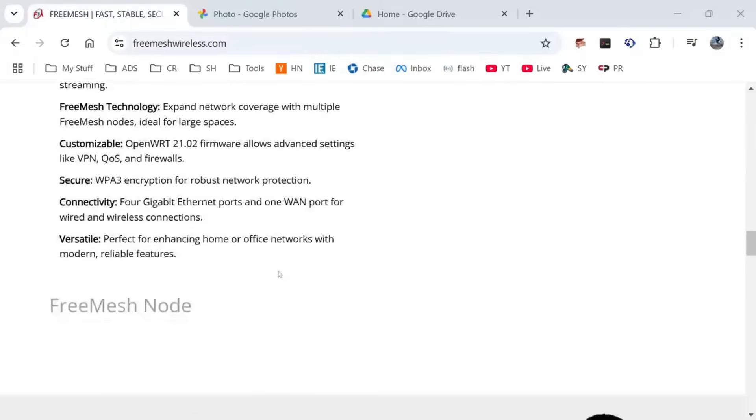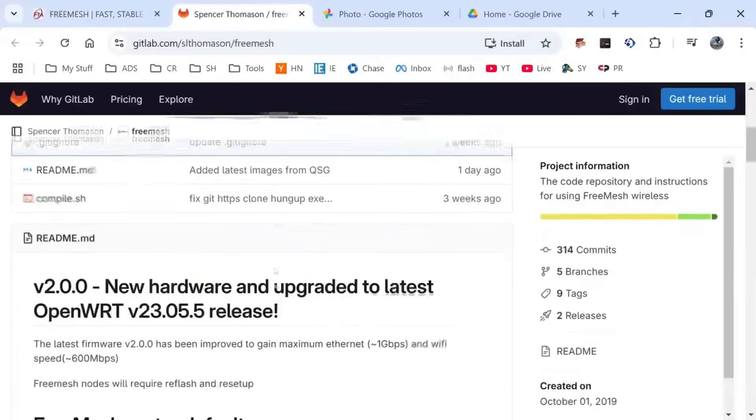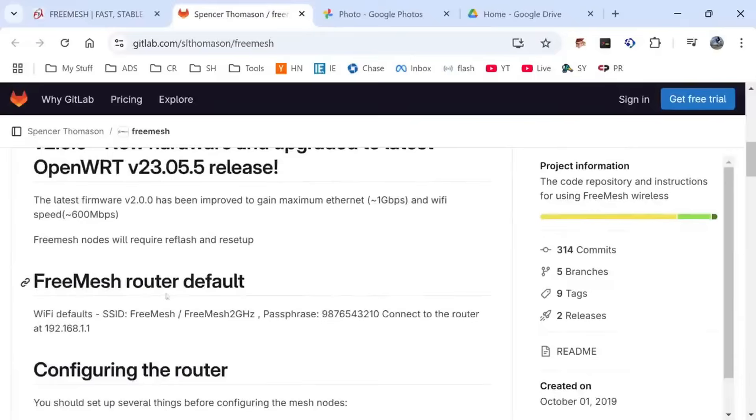These are what the routers look like, and I've got some here to show you. And right on their home page is a link to the open source, and you can see and get to the source code right off the bat.